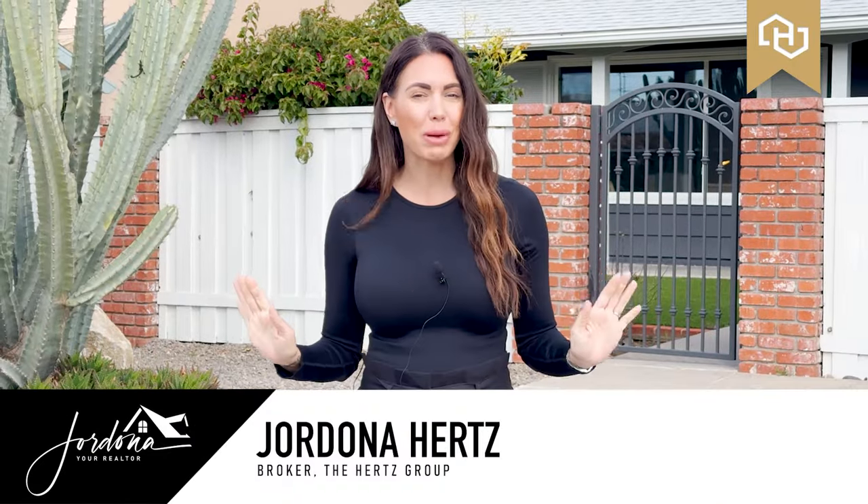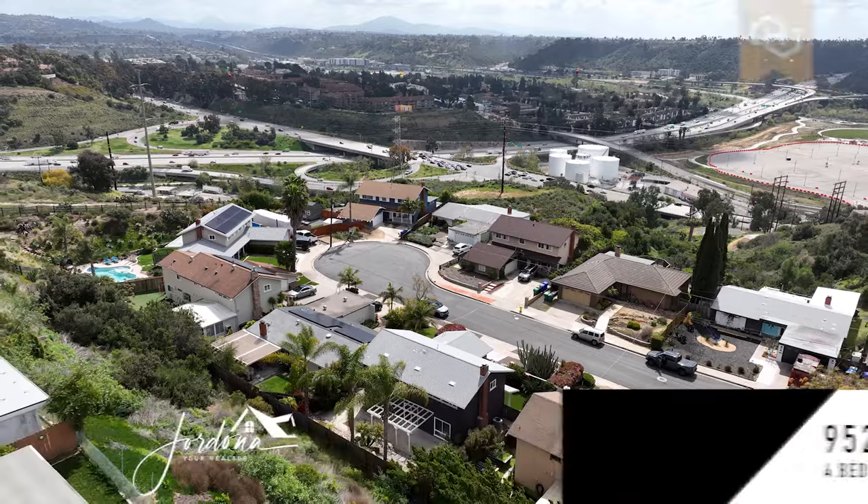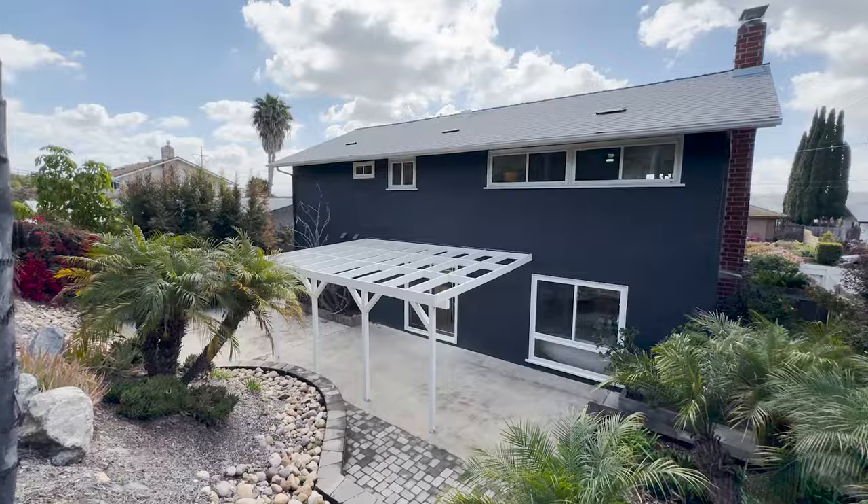Hi guys, Jordana, your realtor here, and I'm super excited to share with you my newest listing in the highly desirable community of Sierra Mesa in San Diego. I have a stunning four-bedroom, three-bath home, 2,000 square feet, and it's been completely remodeled. So come on in and take a tour.